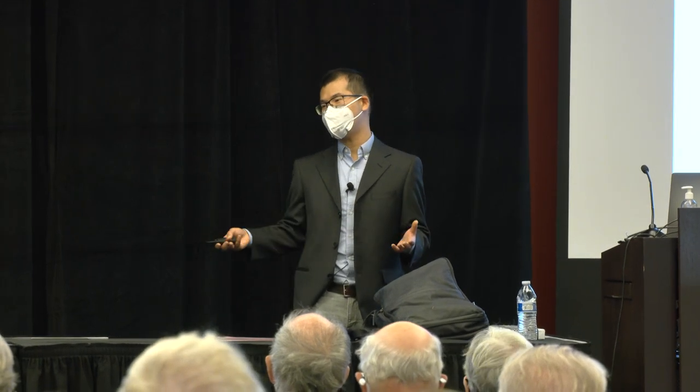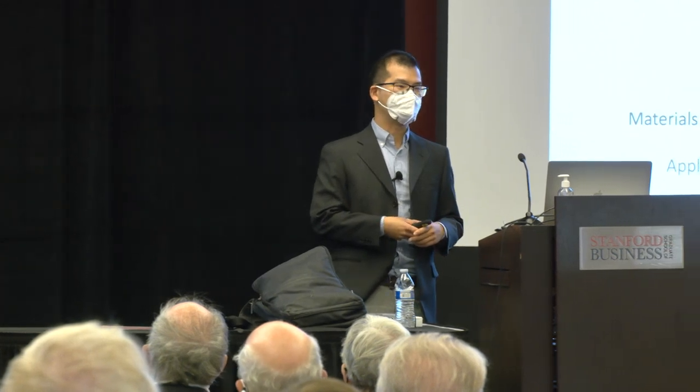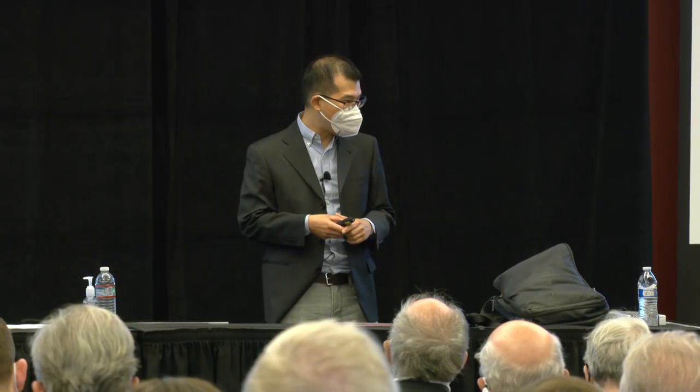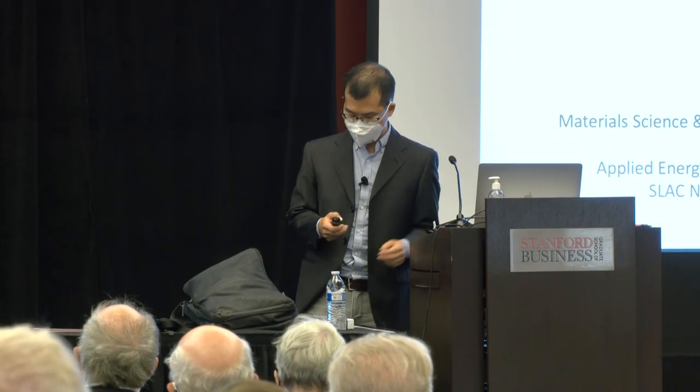What I'm going to talk about today is using the latest advancements in data science in order to reach the net carbon neutrality that is required for us to be sustainable. And I always like to begin with a personal touch.